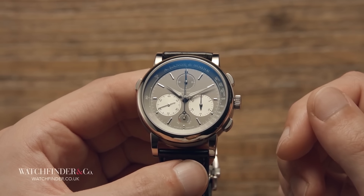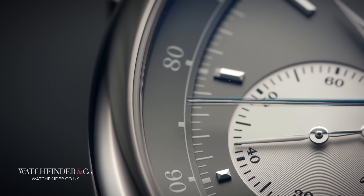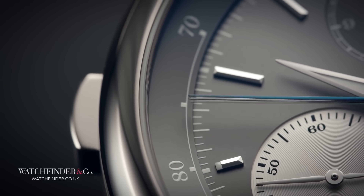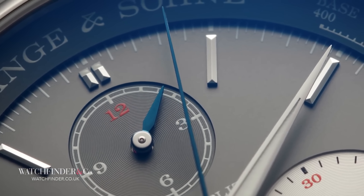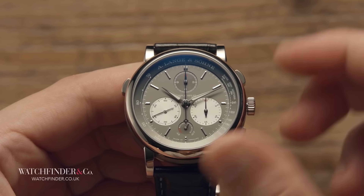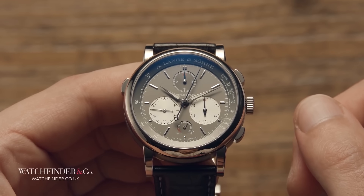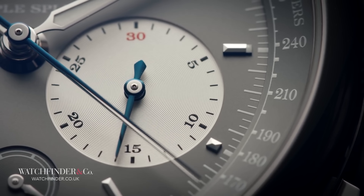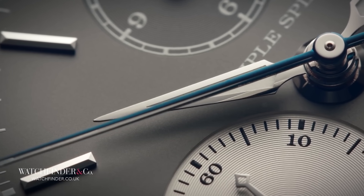And the pursuit to achieve utmost chronograph perfection continues to this day, long after the introduction of electronic and even atomic timing devices. One of the big conundrums for on-demand timekeeping is the split. It's possible with a chronograph to time a racing lap of a single individual — start the chronograph at the beginning of the lap, stop it at the end, and there's your lap time. Even consecutive lap times can be recorded with the aid of a flyback chronograph, which combines the act of stopping, resetting, and starting again all into one button.